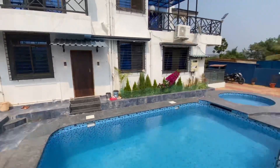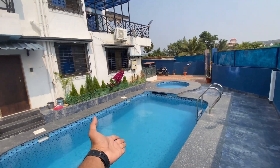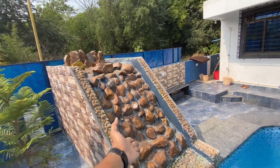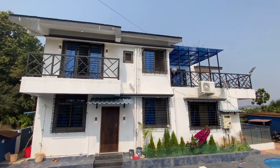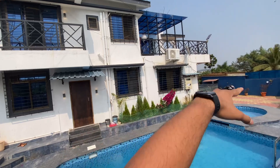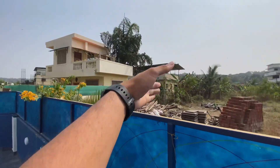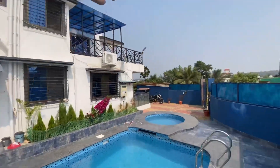The pool is nice and deep. There is a jacuzzi and a proper swimming pool with beautiful architecture. There is a bedroom, kitchen, hall, living room, and terrace where you can chill. There are some other villas too, but this villa is good because of the swimming pool and the great vibes.